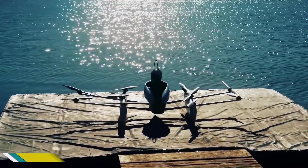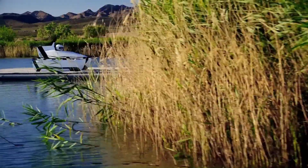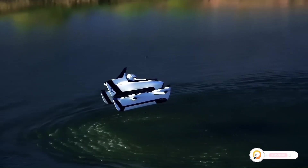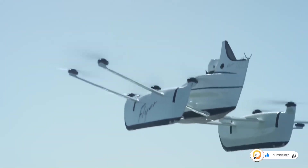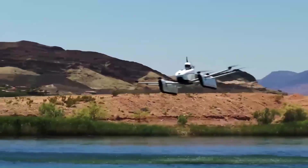The Flyer by Kitty Hawk is a personal air vehicle (PAV) designed for short-distance transportation. It's a single-person electric vehicle with a unique design that combines elements of a helicopter and a drone. The Flyer is powered by a fully electric motor, offering a quiet and environmentally friendly flight experience.